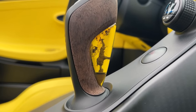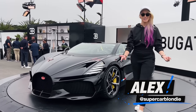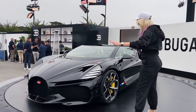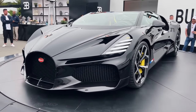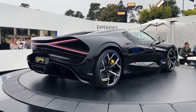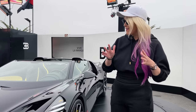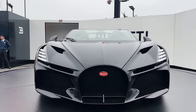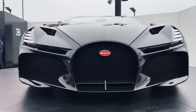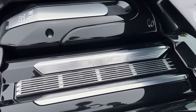This is the brand new Bugatti Mistral, and it's got amber here on the gear lever with the famous dancing elephant inside it. This is a Bugatti that's going to go down in history — it's Bugatti's last hurrah before they move into an electric future. This is the very last Bugatti that will ever be produced with a W16 engine.